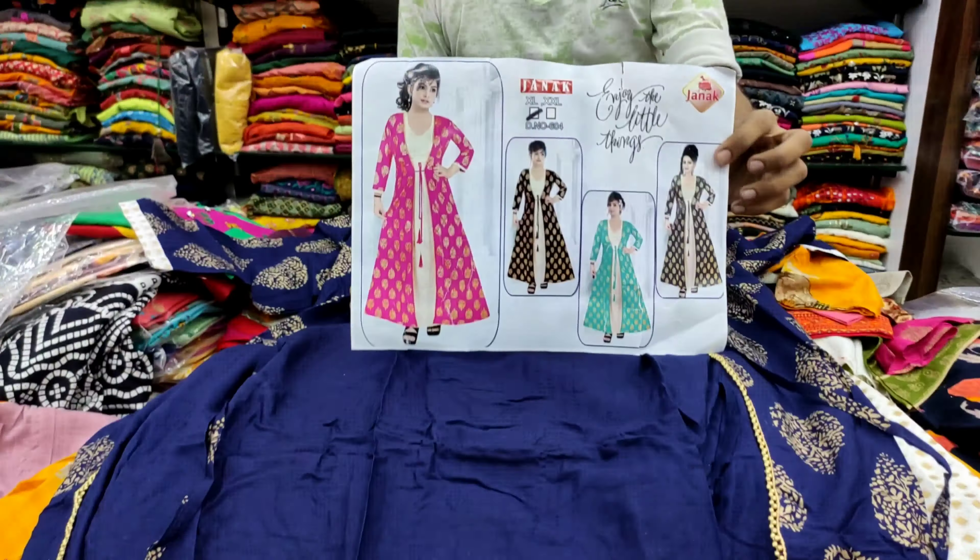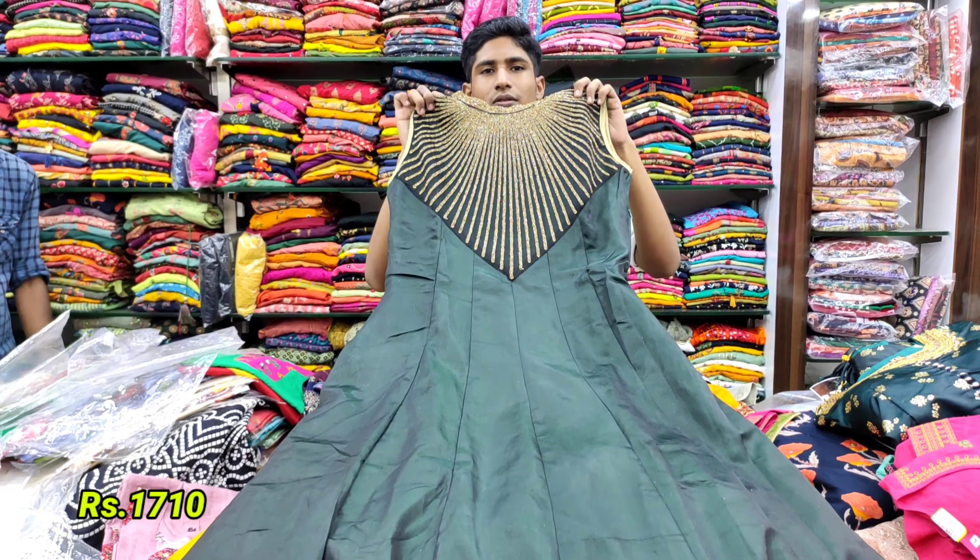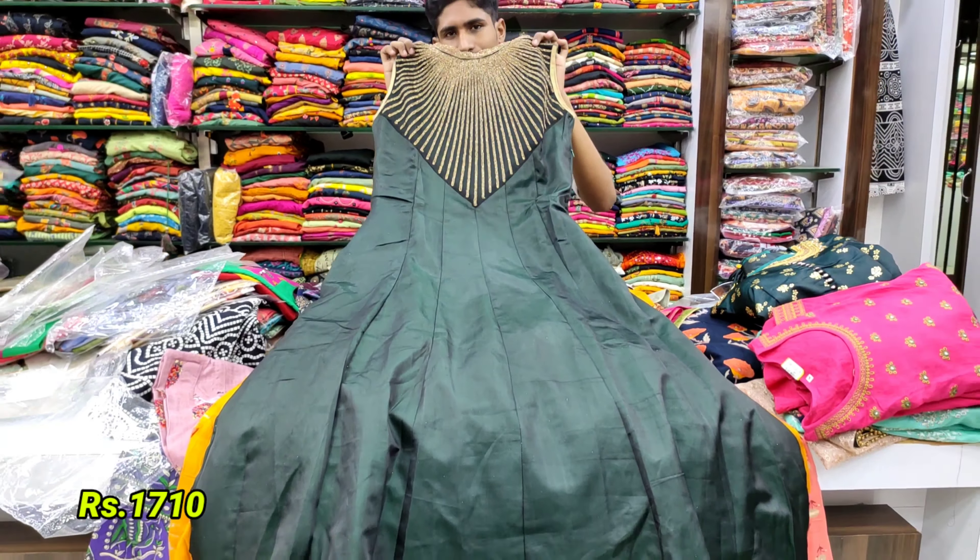The larger one is one thousand four hundred rupees. This color is available in this color.